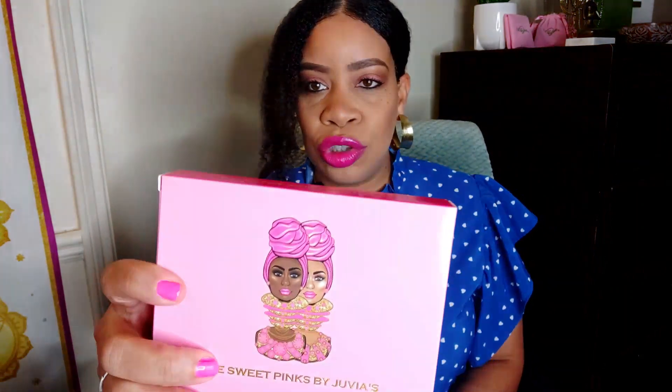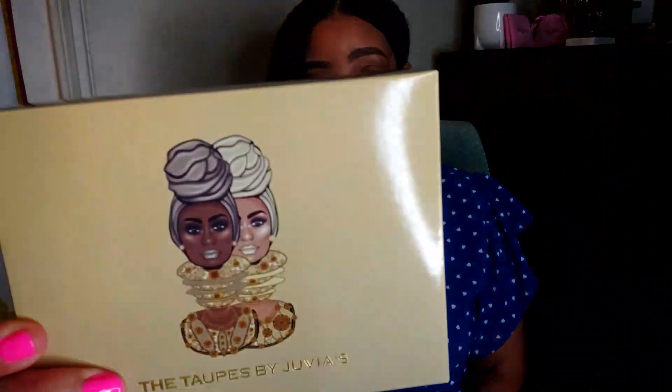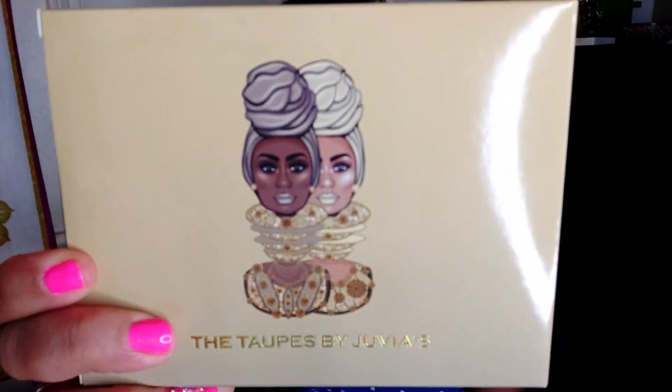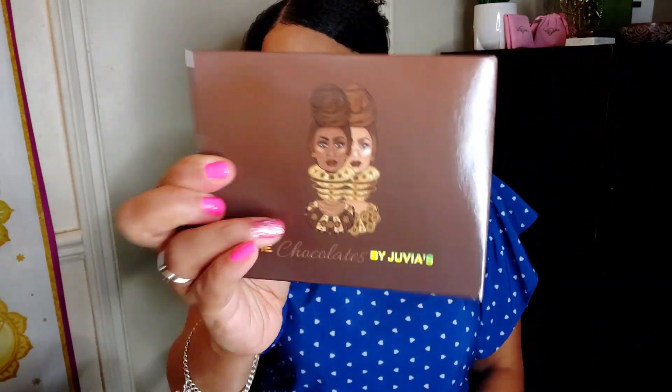How about the Sweet Pinks by Juvia's? Check out the packaging — check out those beautiful Nubian queens there, honey. You have the Moths by Juvia's, they look gorgeous. You have the Topes by Juvia's — I went all in with this one. You have the Magic Mini by Juvia's, which had a lot more colors, and then you have the Chocolates by Juvia's. I'm gonna open the Magic Mini first. The Magic Mini palette was nine dollars; everything else was six dollars.